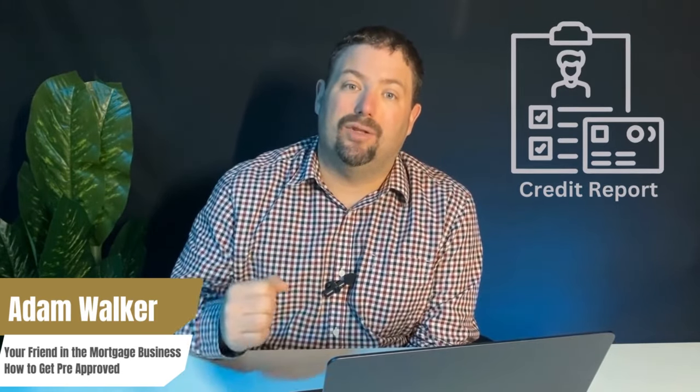After gathering all the information, we determine your maximum purchase price and provide you with a pre-approval specifying all those figures. There's often confusion about who conducts the pre-approval. When you receive one, it's from your lender or bank stating their willingness to work with you. However, if your mortgage is less than 20% down and requires insurance from CMHC, Sagen, or Canada Guaranty, those insurers don't review your application until you've made an actual offer — so your pre-approval only reflects your lender's readiness to approve.